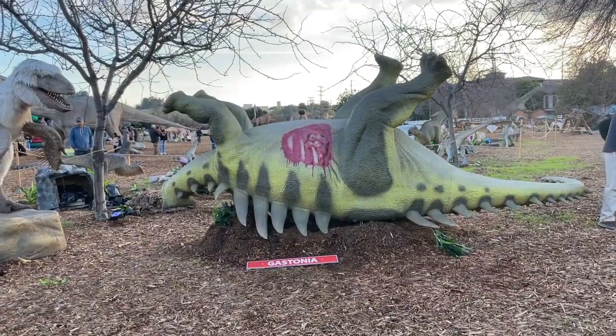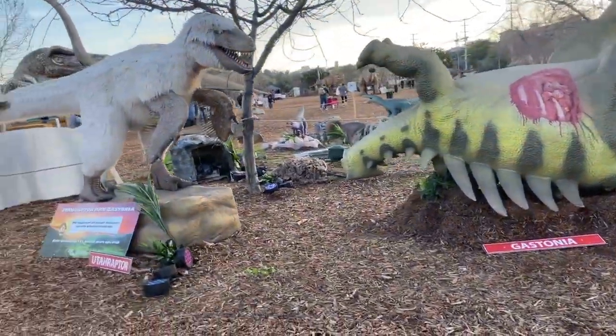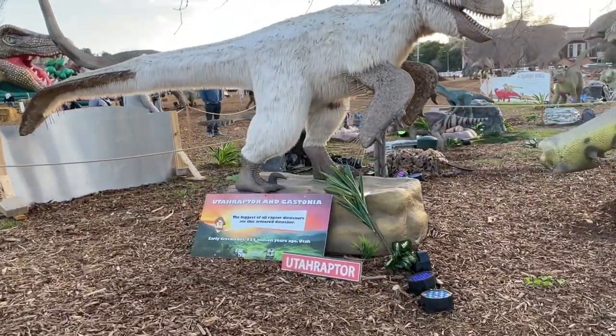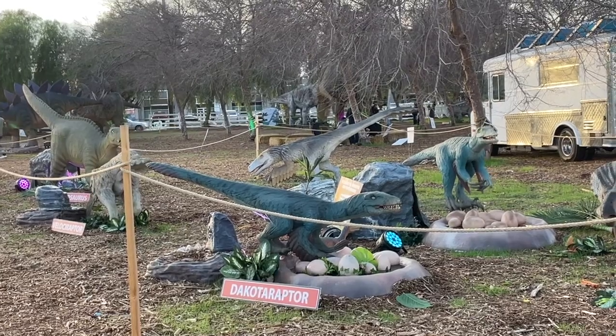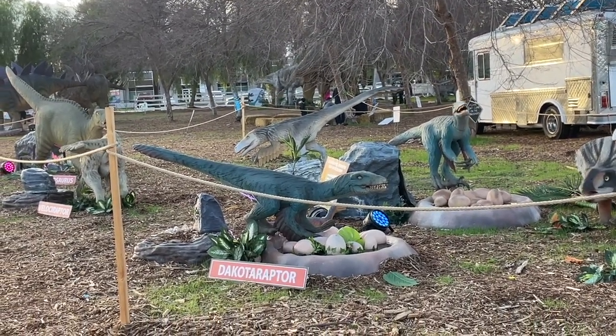Uh-oh, a dead dinosaur. Gastonia — hit the deck because the Utahraptor got her. This is an unusual sight: dinosaurs with a food truck in the background.